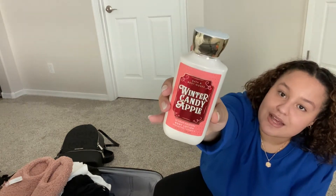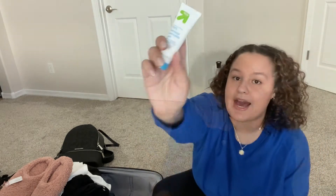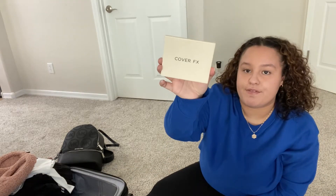I'm bringing my favorite scent from Bath and Body Works — Winter Candy Apple, I love it. Got that a while ago and I'm bringing it on the trip. My acne cream that I'm using at the moment — it's helping with my acne so we're going to bring that. Also toothpaste.